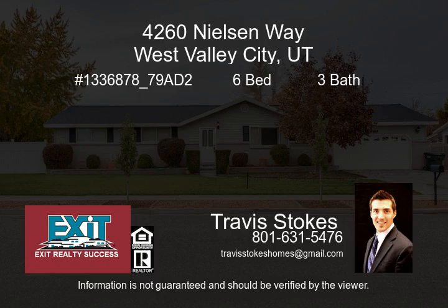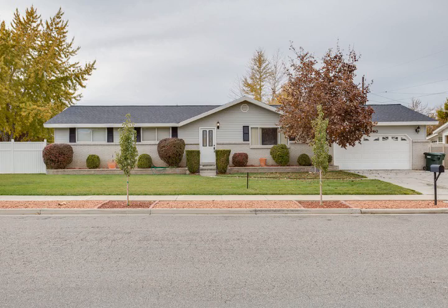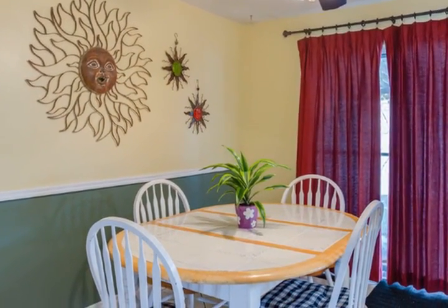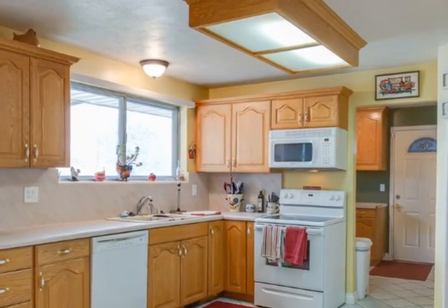Wonderful spacious rambler in fabulous area, close to schools — don't wait, this one won't last. Six bedrooms with two oversized family rooms, many updates throughout. Master suite with walk-out to wide covered patio, main floor laundry, mudroom, new AC.